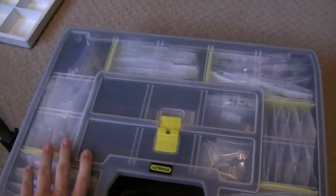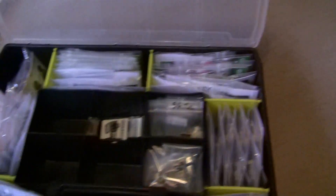Without further ado, let's get on to some products that I'll be bringing. I'll be bringing these two cases, so I'm going to move them out here where there's better lighting. First off, we have figures.